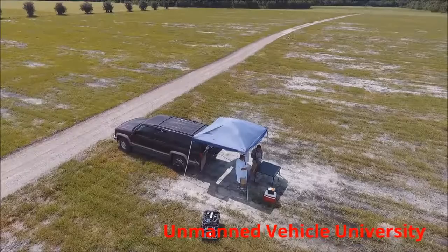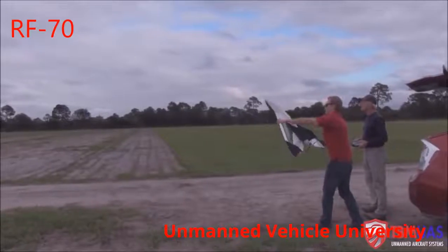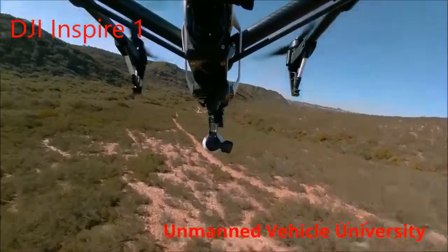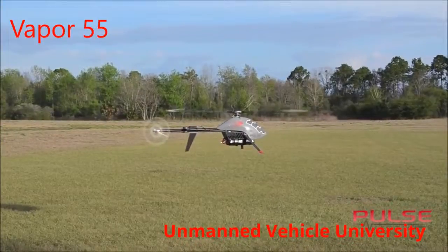We discuss many of the precision ag drones available today, like the eBee, the RF-70, the Lancaster, Inspire One, the Penguin V, and the Vapor 55.